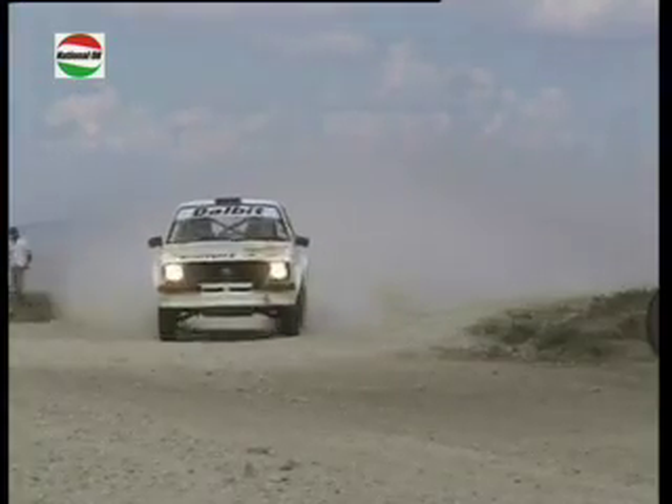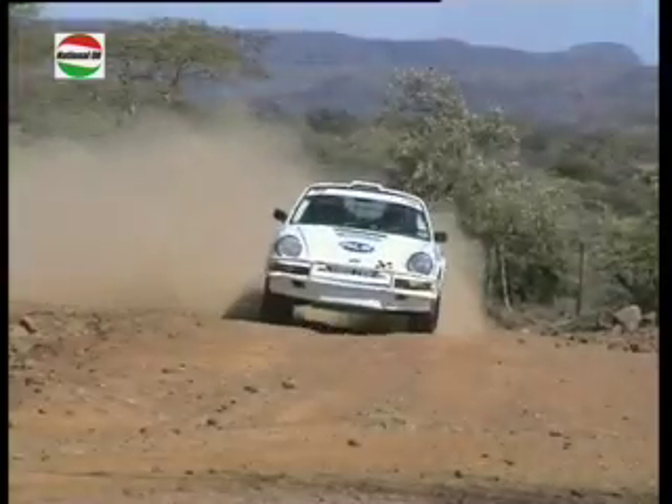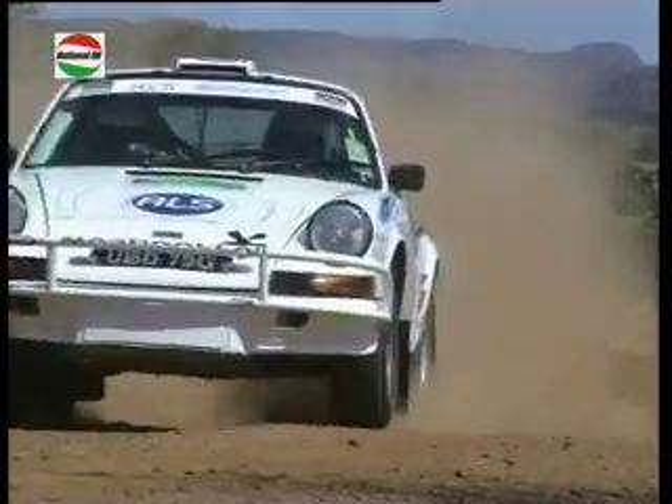With the East African Safari Classic just around the corner, there were several classics taking part, using the event as a final test before taking on the 10-day marathon.